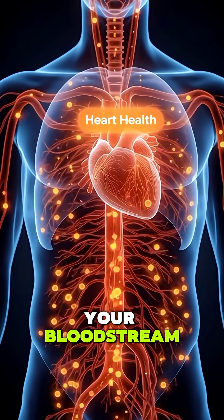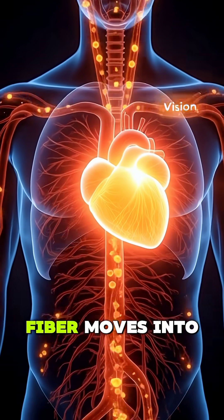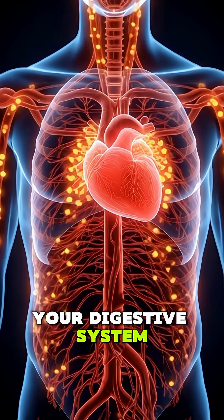The nutrients enter your bloodstream and support heart health by lowering cholesterol. Finally, the remaining fiber moves into the large intestine, feeding good gut bacteria and keeping your digestive system strong.